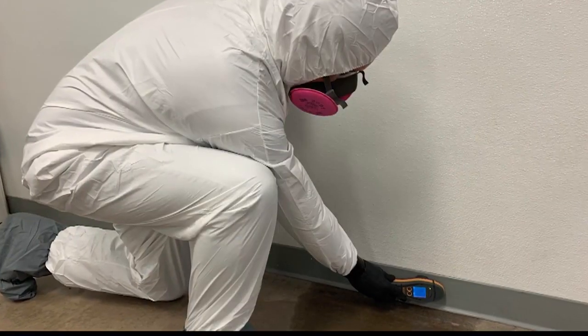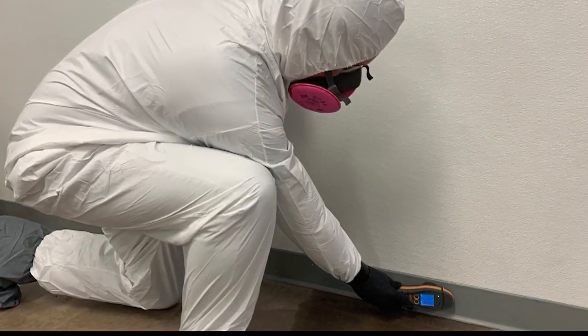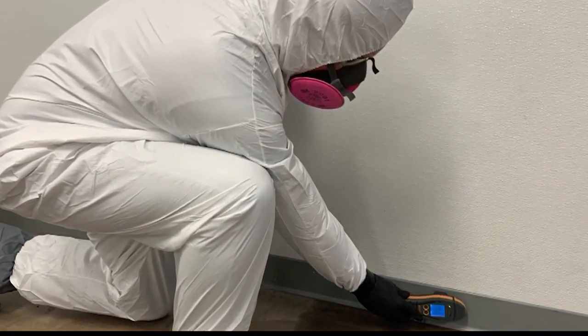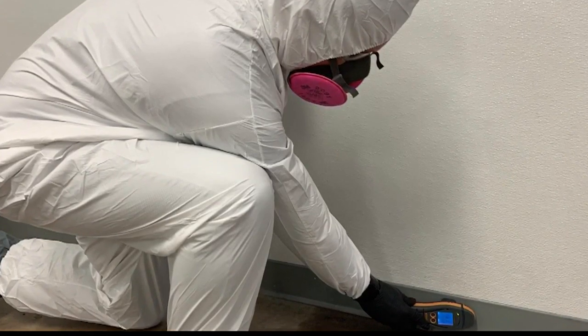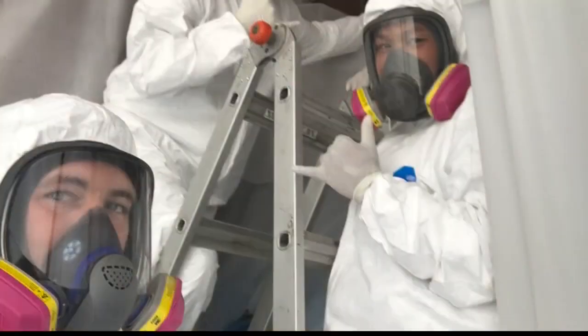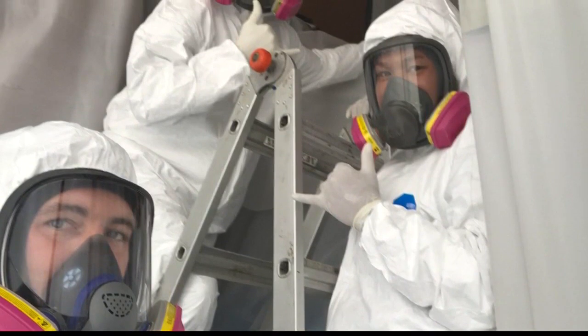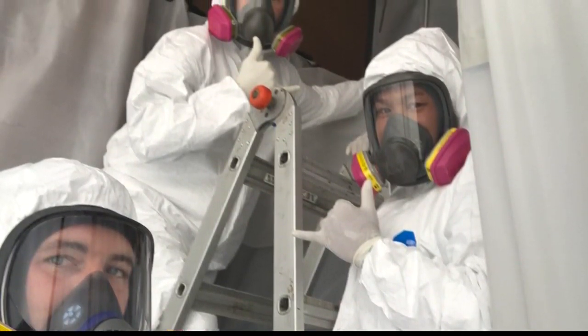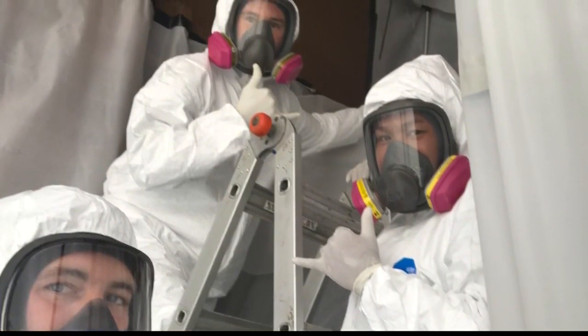If you go into a house and know it's been exposed to COVID-19, are there any special protective measures you have to take? When we're doing our COVID-19 cleanups, our technicians are wearing either full or half-face respirators with full Tyvek suits — we call them the marshmallow suits — with a hood, attached booties, and neoprene gloves. We double down on gloves so you can change them as you're working without exposing your skin. You'll have an inside glove and an outside glove, and you can change the outside gloves without exposing your hands.